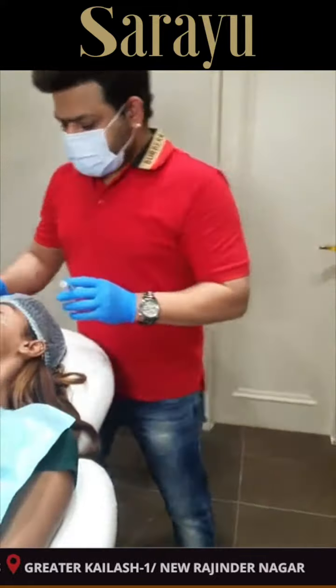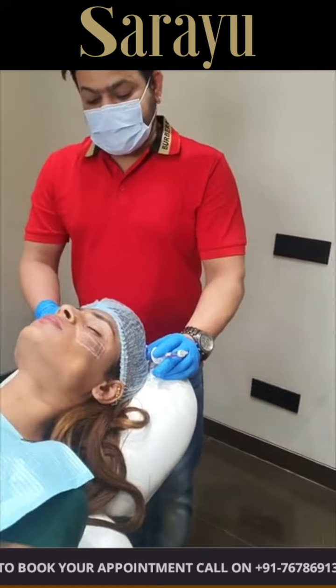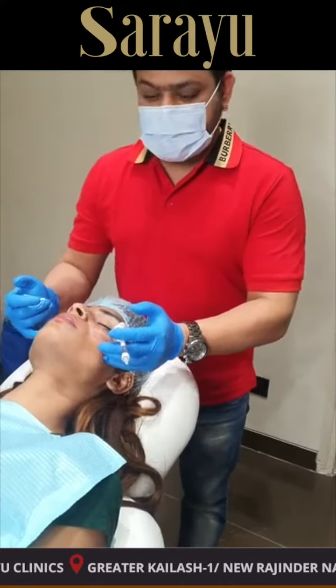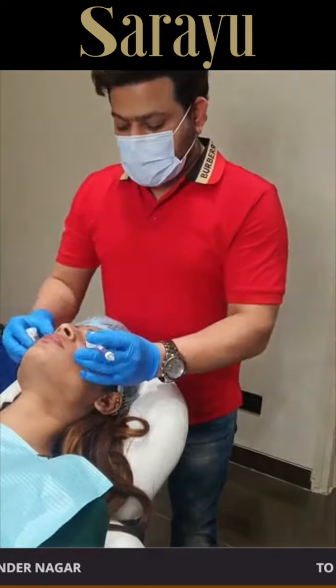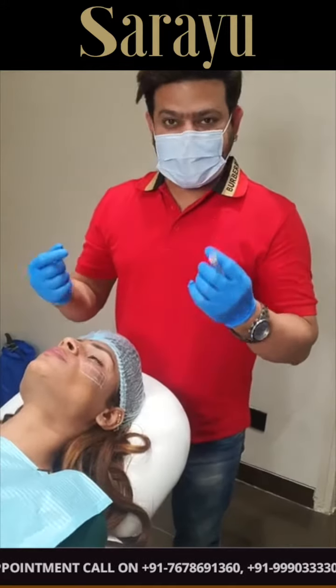So cheek fillers ka ideal candidate kaun hai, Dr. Adarsh? So any kind — anyone can be an ideal candidate for cheek fillers. There is not any specific patient criteria. Jinko bhi apne yahan par jo cheek mein prominence hota hai — malar prominence kehte hai — usse zyada chahiye, toh woh fillers le sakte hai. Fillers are totally safe, totally reversible.